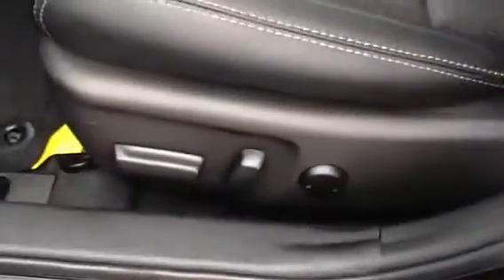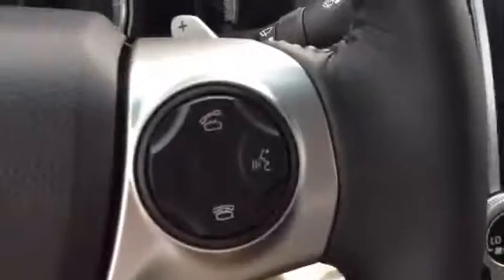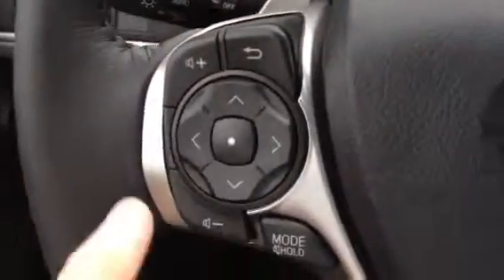Eight-way powered driver's seat. All the power windows and mirrors and door locks. This has got keyless entry, your HomeLink, Bluetooth with voice recognition. It even has paddle shifters for sport mode.